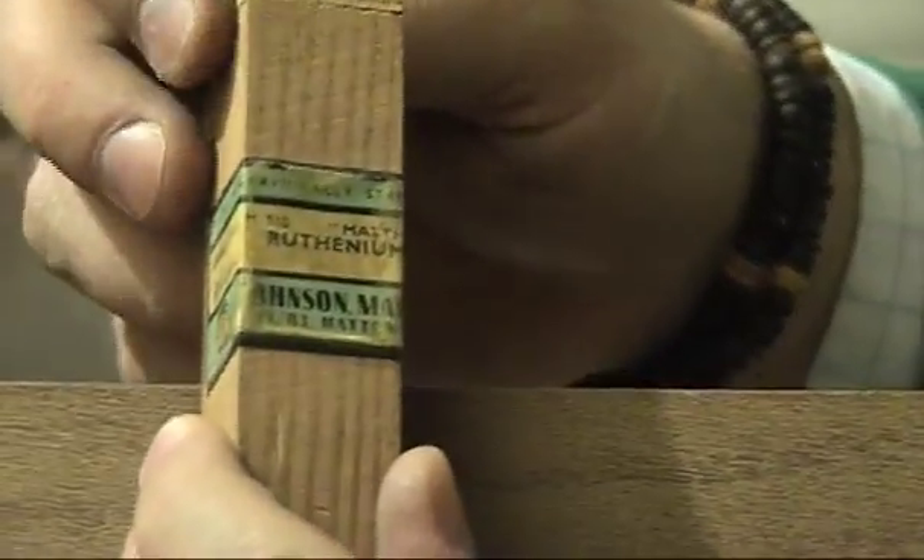This is a sample of ruthenium sponge. The ruthenium metal has been precipitated to form very fine particles.